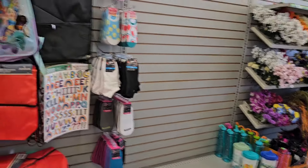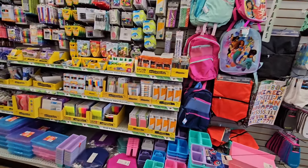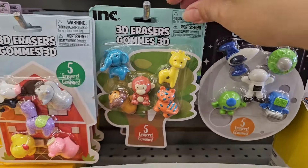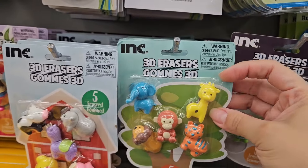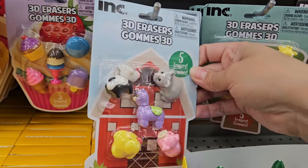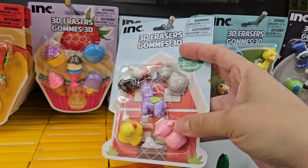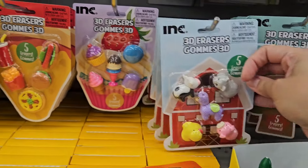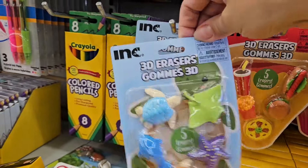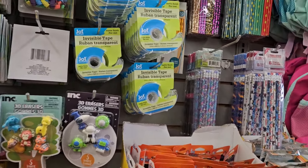They have a little bit of summer stuff and they're starting to put out fall — socks, backpacks, just putting things out little by little. Here's more erasers: the space ones, and the animal ones are freaking adorable, they look like little babies. There are the farm animals — a barn cat, a duck, a pig, a llama, a cow. They also have ice creams, food, and sea creature erasers, all super cute.